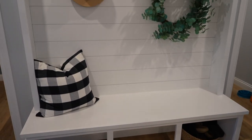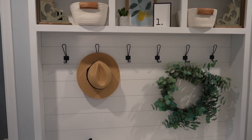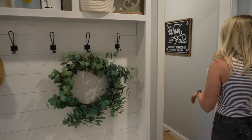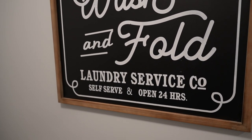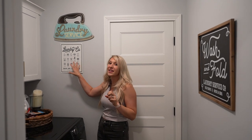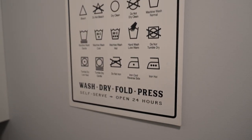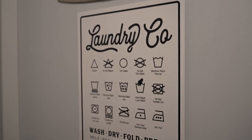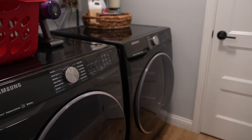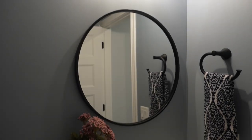Off the kitchen we've got our mudroom — this usually gets filled up with shoes but we tried to clean it up a bit. Then we've got the laundry room. I got this as cute little decor but it has come in handy so many times — it tells you exactly what the laundry symbols mean. Got the washer and dryer, and then we've got the spare bathroom with a little pier.